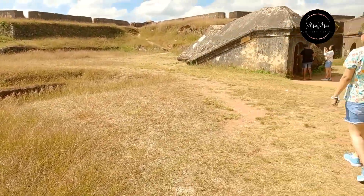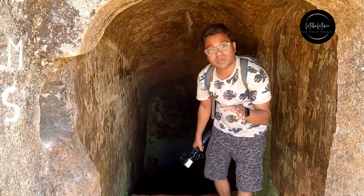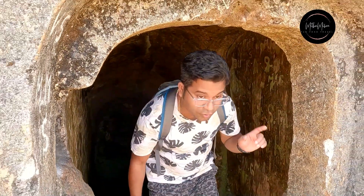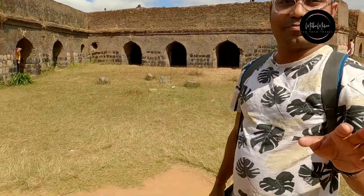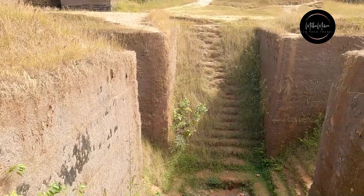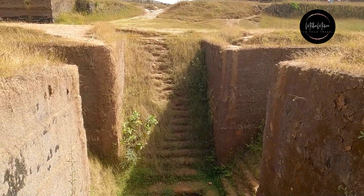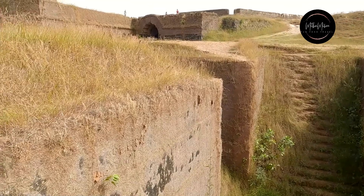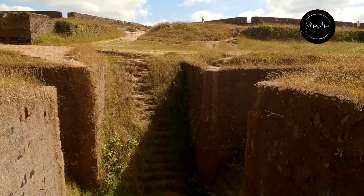These are the last defense points of this fort. You will find burning spots here. There are stairs going down where the army people would store gunpowder. Because this was a garrison built for cannon warfare, it had very good gunpowder storage along this route.